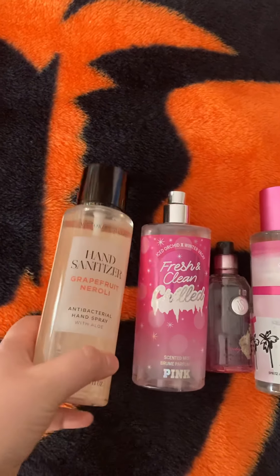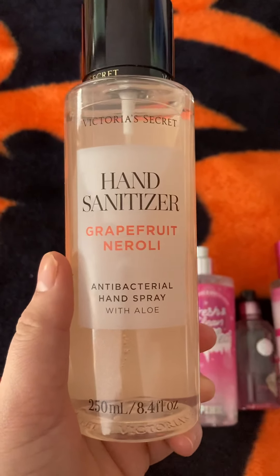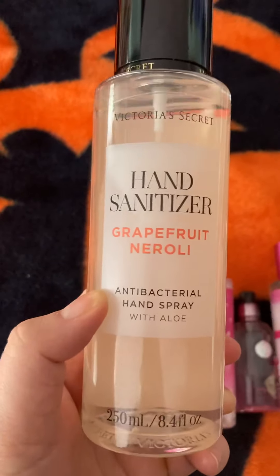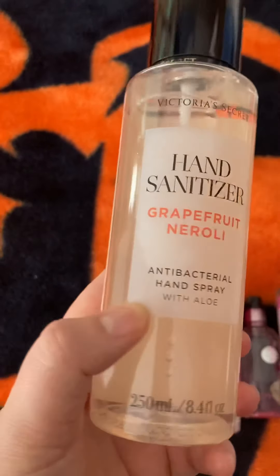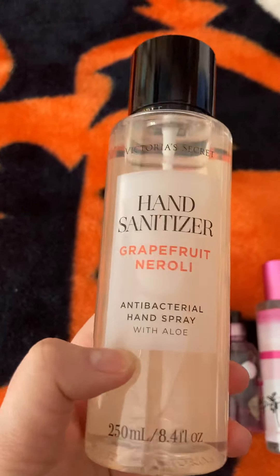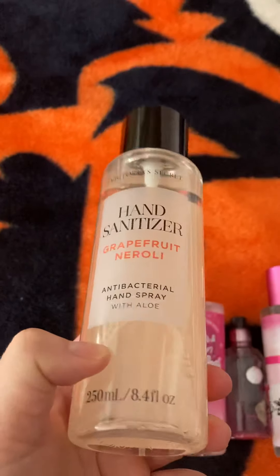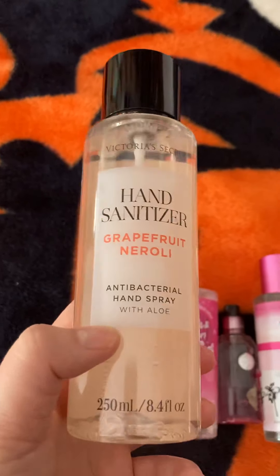I'm going to start off with the hand sanitizer that I got from the semi-annual sale. This is the Grapefruit Neroli one. I have never been more excited to purchase hand sanitizer in my life. This is super luxurious. I didn't want to get it originally, but my sister bought it and I started using it. It's just super easy — like a spray, but it's so luxe.